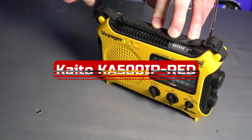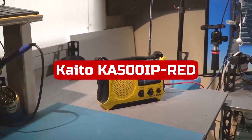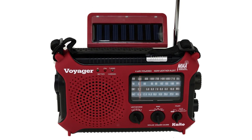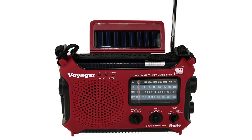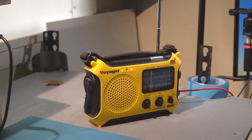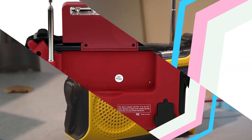At number 5 is the Kaito Kai 500 IPRED. The Kaito Emergency Radio is an essential tool to have on hand during an emergency. This radio is 5-way-powered — AC, battery, hand crank, solar, and computer — ensuring that it will be functional in any situation. It supports AM, FM, shortwave radio, and 7 pre-set NOAA weather channels with alert, keeping you informed about the latest weather conditions and emergency updates.